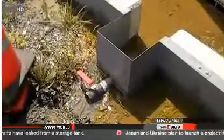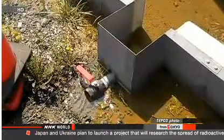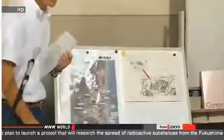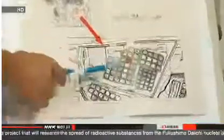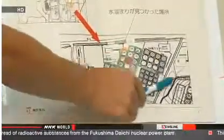Officials with Tokyo Electric Power Company say the water in one of the tanks dropped from 1,000 to 700 tons. They say the water inside the tank was treated to reduce radioactive cesium, but they found the water that leaked out contained high levels of radioactive materials.